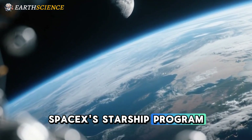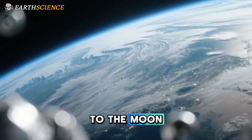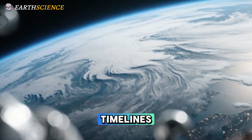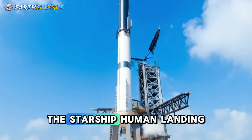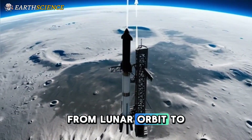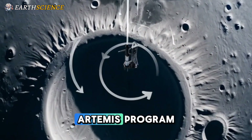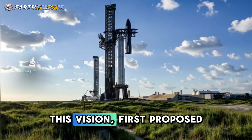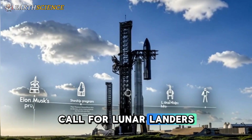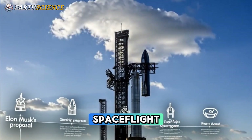SpaceX's Starship program represents a bold leap in humanity's quest to return to the moon, blending cutting-edge engineering with ambitious timelines. At its core, the Starship Human Landing System is designed to ferry astronauts from lunar orbit to the surface and back, a critical component of NASA's Artemis program. This vision, first proposed by Elon Musk in response to NASA's 2020 call for lunar landers, showcases some of the most innovative aspects of modern spaceflight.